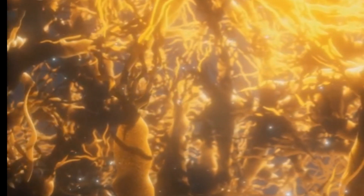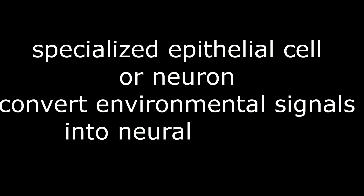Section 1: Sensory receptors — general overview. Sensory receptors are specialised epithelial cells or neurons that convert environmental signals into neural signals. These environmental signals include mechanical force, light, sound, chemicals, and temperature. Let's break down the types of sensory transducers.